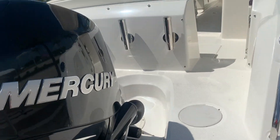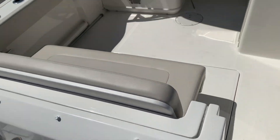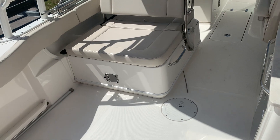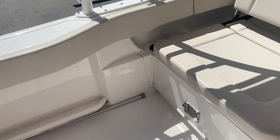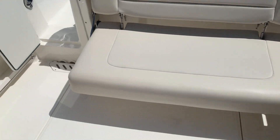About 280 hours on the motor. This one has the fish package, which gives you your rod holders back here. We're circulating bait well underneath our bench seat right here. Built-in battery charger, freshwater system, beautiful aft seating right here.